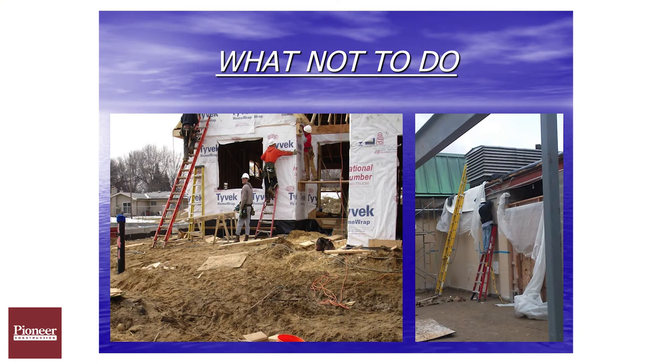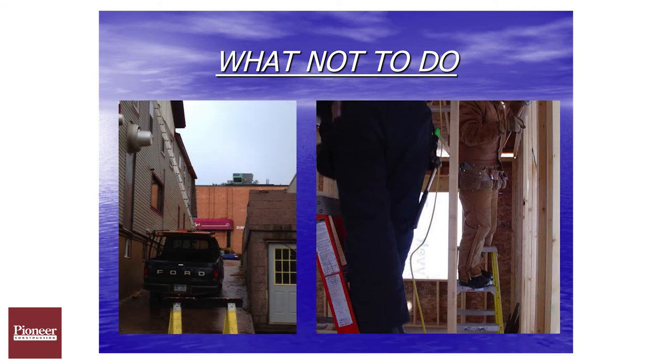Using the stepladder improperly is also a concern. All extension ladders must be used at a four-to-one ratio. Straddling stepladders is also prohibited in the workplace and they're not intended for that use.